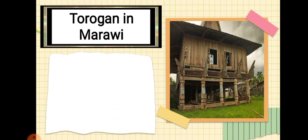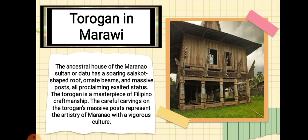Next is the Torugan in Marawi. The ancestral house of the Maranao Sultan or Datu has a sarimanok salakot shape roof, ornate beams and massive posts, all proclaiming exalted status. The Torugan is a masterpiece of Filipino craftsmanship. The careful carvings on the Torugan's massive posts represent the artistry of the Maranao with their vigorous culture.